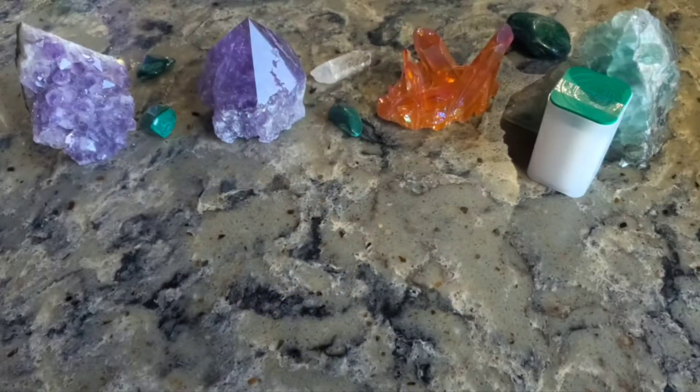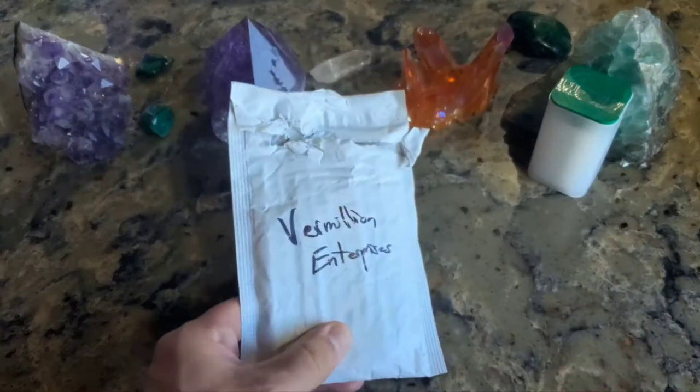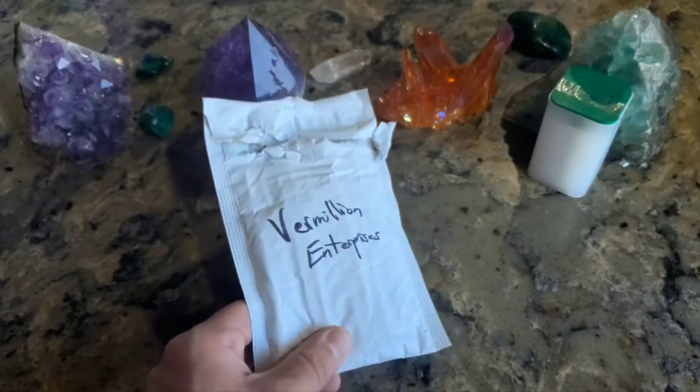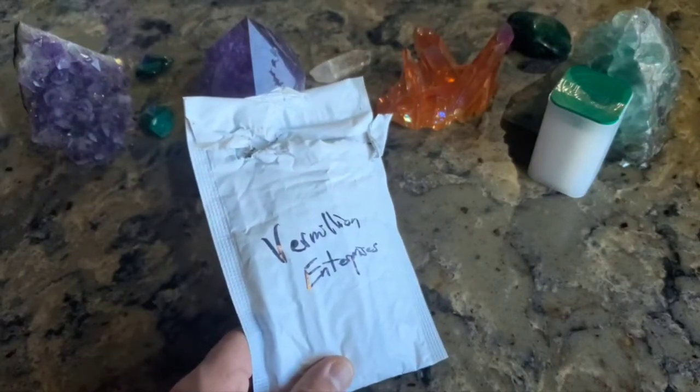Welcome everybody, it's Wild West Stacker. I hope you're having a great day. I have not been picking up any silver these past couple of weeks — it has been really high priced, and after my experience last year with the whole silver squeeze, I am trying to avoid this high premium silver.